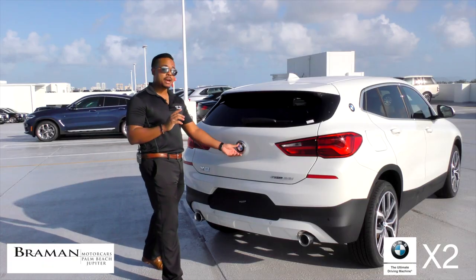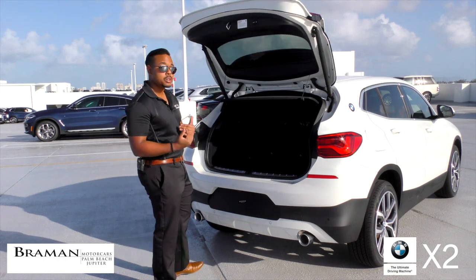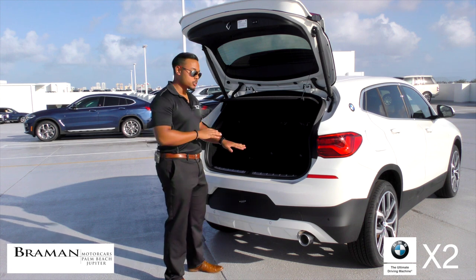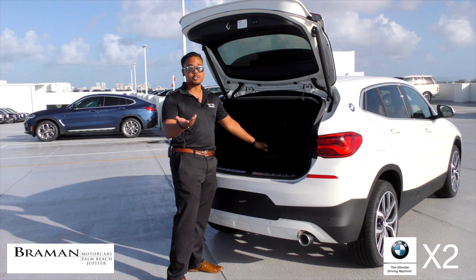The X2 is packed with plenty of storage room. You have 21.6 to 50.1 cubic feet of storage, especially if you put the seats down. On top of that, there's a little storage compartment right down here, giving you extra room to store any of your valuables.